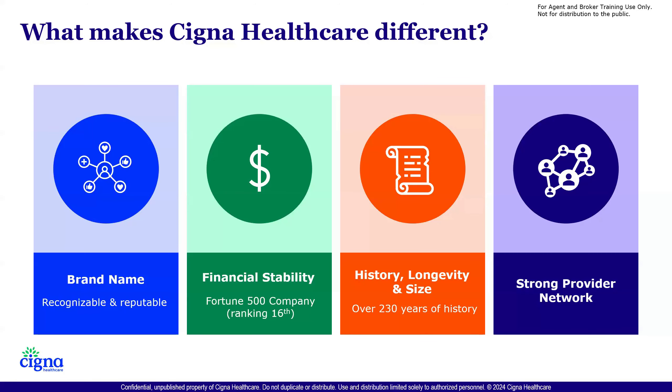First of all, what makes Cigna Healthcare different? Well, to start it off — you got me. That's just joking. But the first thing everybody really knows is our brand name. We have a very reputable name, it's recognizable. When you say Cigna Healthcare, people understand that it's a quality premier insurance, basically.